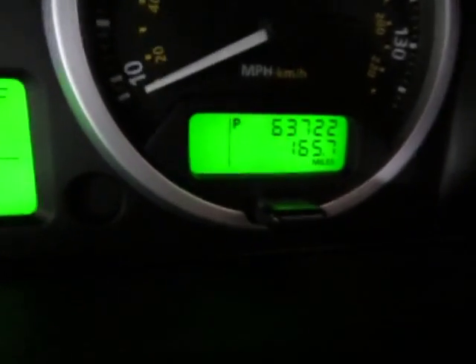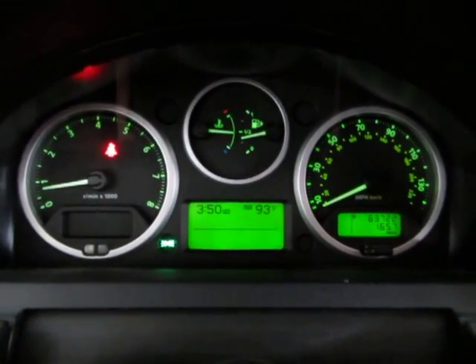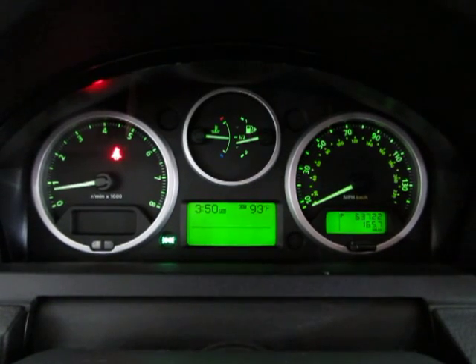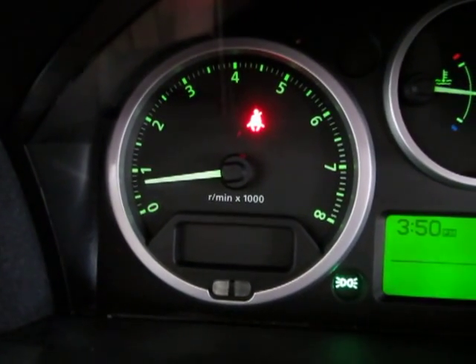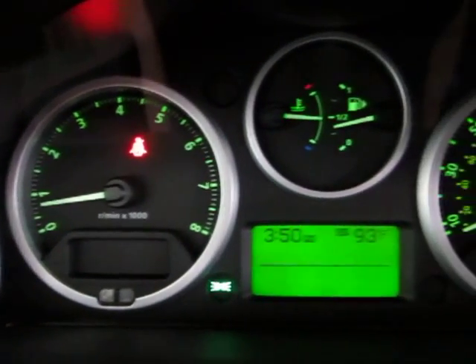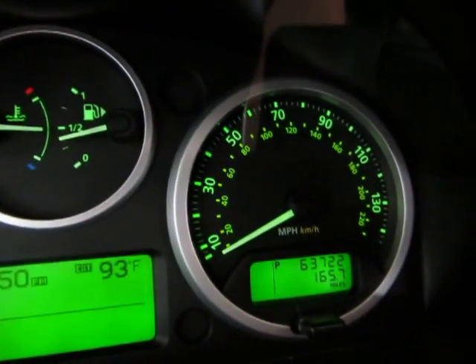The car has 63,722 miles and it's running right now. I'm going to turn on the headlights so you can see the dashboard a little better, and I'm going to rev the engine — keep an eye on the tachometer on the left-hand side of your screen. There's a V8 motor. I'm doing this so you can see the car is running and out of it perfectly, and that there are no check engine lights, no airbag light, no service engine warnings, no maintenance warnings — nothing like that. Everything is working and running perfectly.